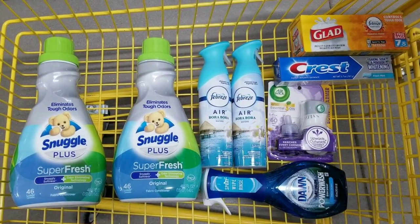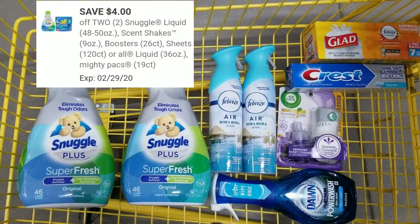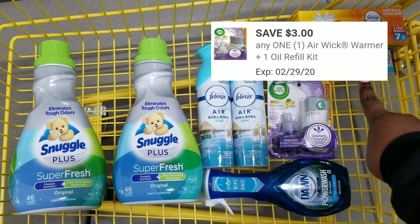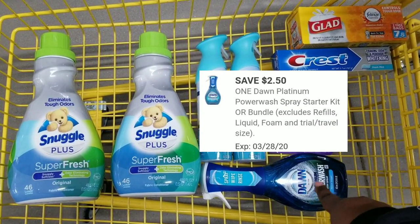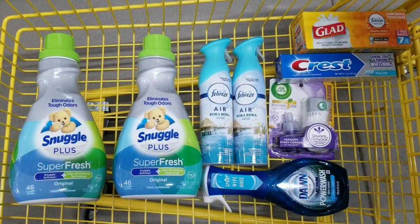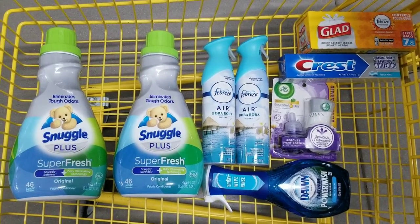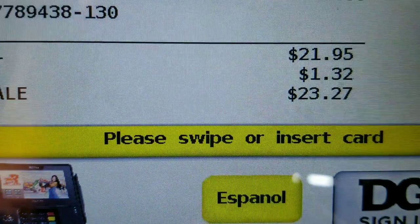Here's the overview of everything we have. We're going to use: $6 off $25, $4 off two for the Snuggle, $3 off two for the Febreze, $3 off for the Airwick, $2 off for the Crest, no coupons for the Glad trash bags, and $2.50 off for the Dawn Power Wash. After all coupons are applied, my total is going to be $4.95 for all these items — eight items total, making each item only 61 cents.